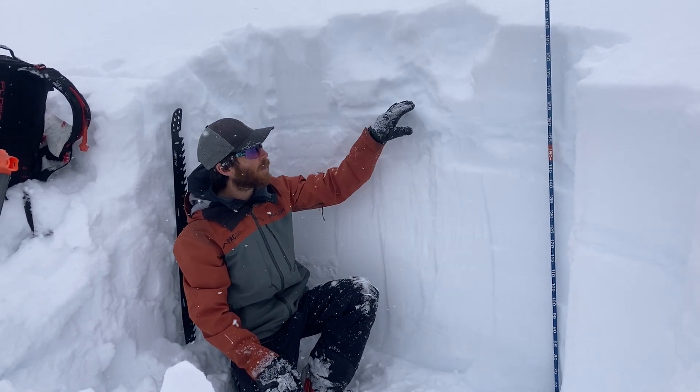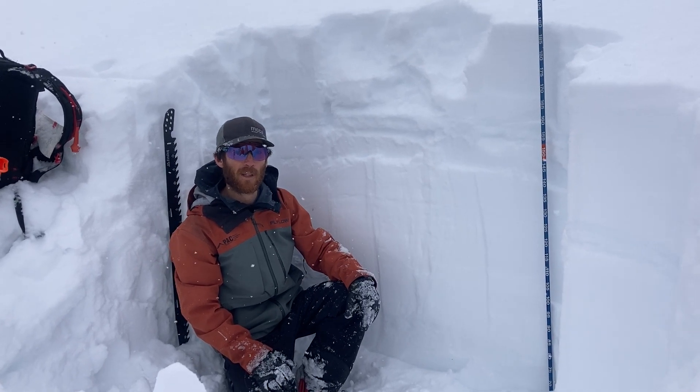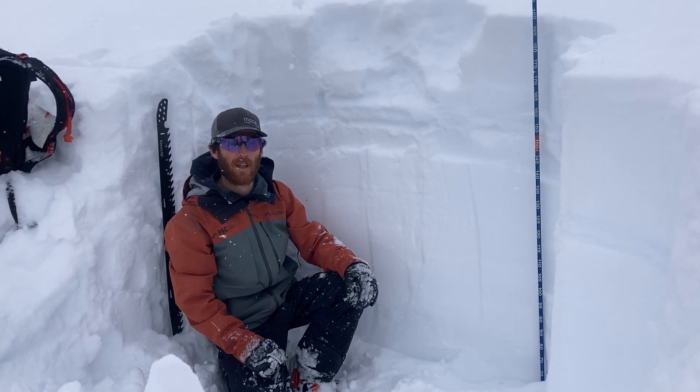There's not a lot of wind out here today, so wind slab development is pretty minimal. However, there could be some lingering from the last couple of days. Just a quick little snow pack update — thanks for tuning in, and be sure to read the full forecast at mayatavalanche.org. Thank you.